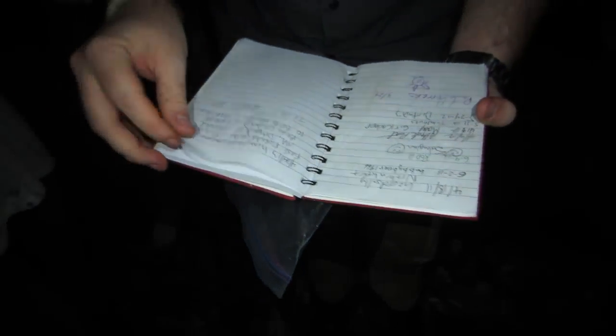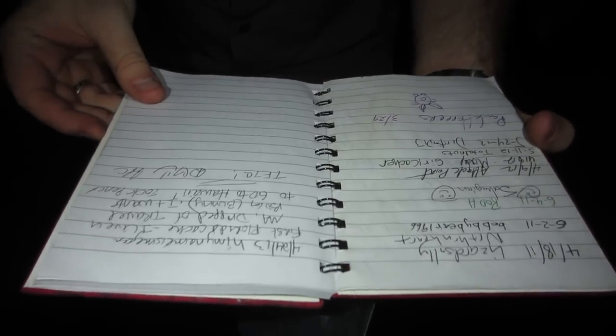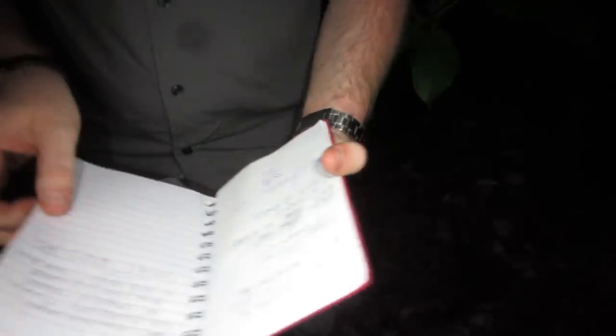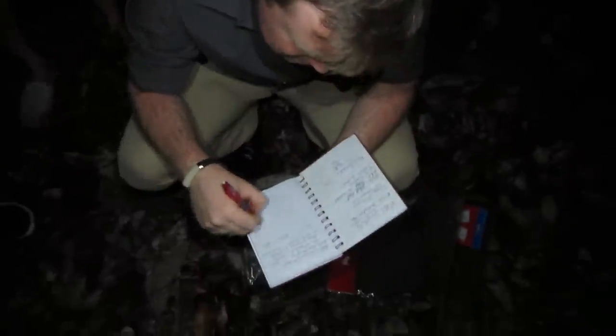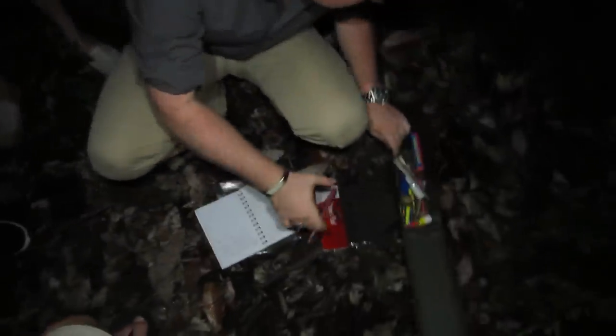Look at that — people wrote messages and stuff in the log book. This is awesome! When's the last time somebody found it? Just the other day on the 24th. We should put our channel name in so people could watch this. And there's a geocaching travel bug — you look it up online, see where it's been, and take it to the next cache.